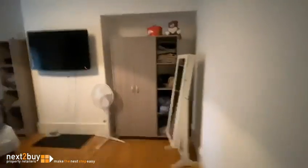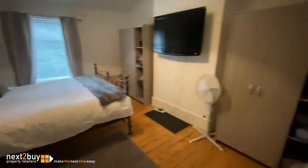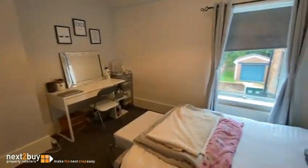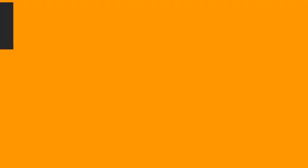And then we have bedroom one. And lastly, we have bedroom two. And that's the last property on Rise and Sun Cottages.